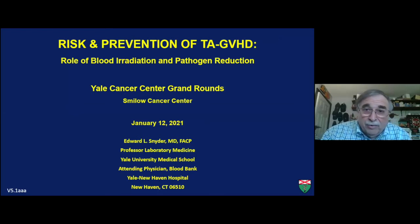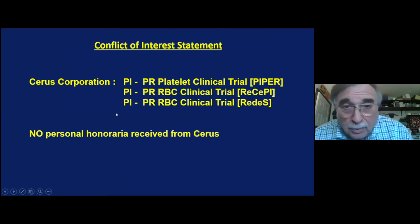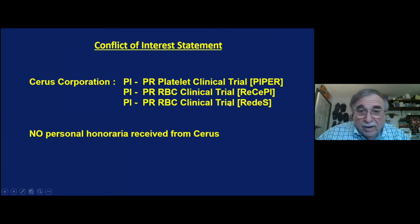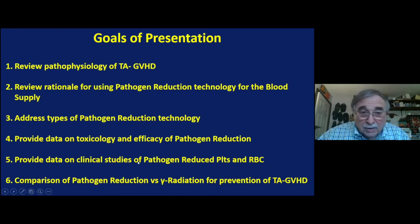I'm going to talk today on prevention of transfusion-associated GVHD and the role of blood irradiation and pathogen reduction. I am running three clinical trials on platelets and two on red cells for the Cirrus Corporation, but I get no personal honoraria — all the money goes to the university to support my salary for that effort. I'm going to review the pathophysiology of transfusion-associated GVHD, review the rationale for using pathogen reduction, address the types of pathogen reduction, provide data on the toxicology study, talk about the clinical studies, and then compare pathogen reduction versus gamma radiation for preventing TA-GVHD.